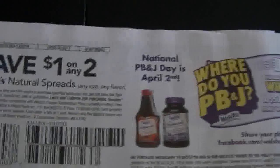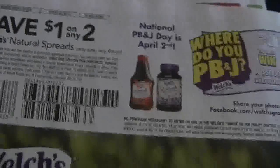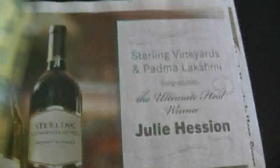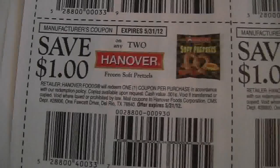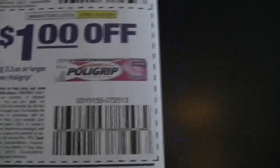Rimmel. Here we go. Welch's Natural Spreads. And some advertisements. Here's some on Hanover products. Here's one on Hefty — what is this? Paper plates. And here is on Polydent and Polygrip. $1.00 coupon on all.